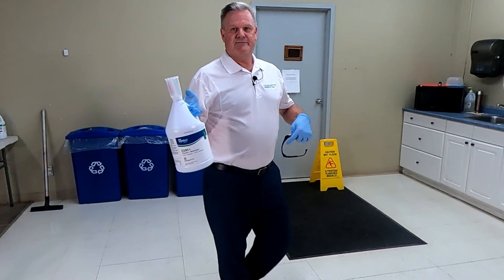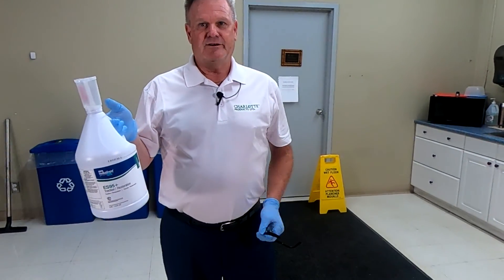ES-95 Plus is simply a good choice for any facility, lowering the risk of an outbreak. Thank you.